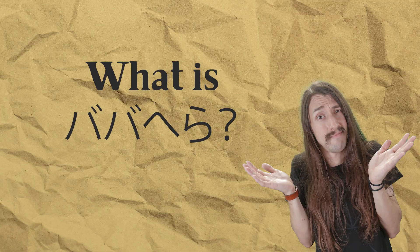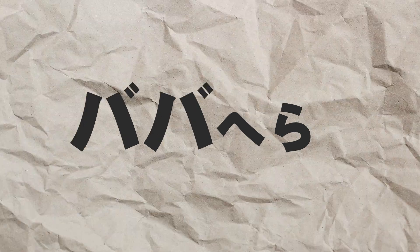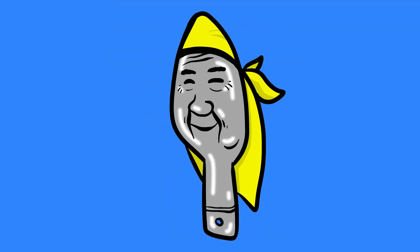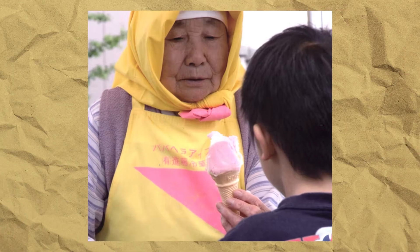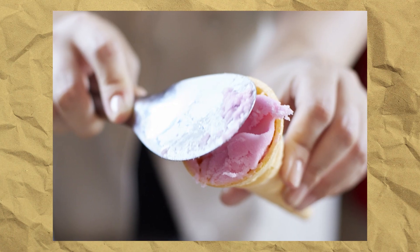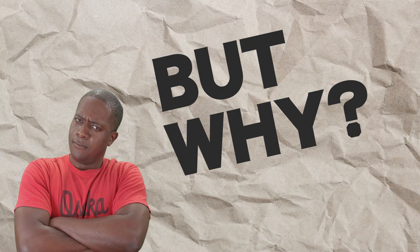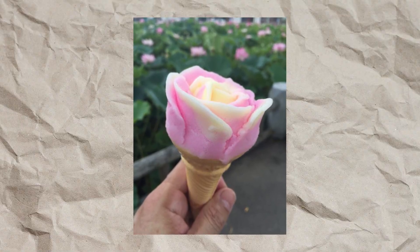But first, what exactly is Baba Hedda? If we simply break down the two words, Baba and Hedda, we can kind of get an image of what to expect — or maybe not. Baba means elderly lady because the staff serving is always a nice little bachan. And Hedda is directly talking about the spatula they use for scooping the ice cream. This is a very important part to the shape of the Baba Hedda, because it's a rose — this would be impossible to make using a normal ice cream scooper.